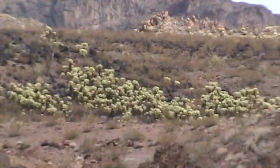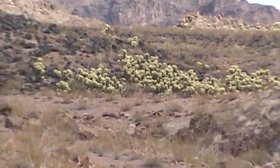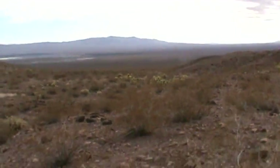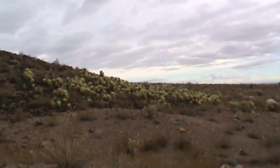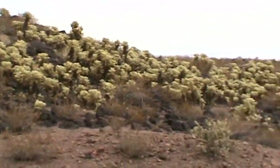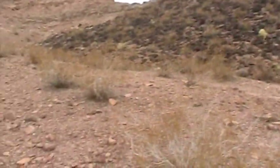There they are — looks like a nice cluster. We've reached the cholla forest. There's a little cluster down there and the bigger cluster, which I'm not gonna get that close to — it's not always a good idea. Pretty nice cluster right here.